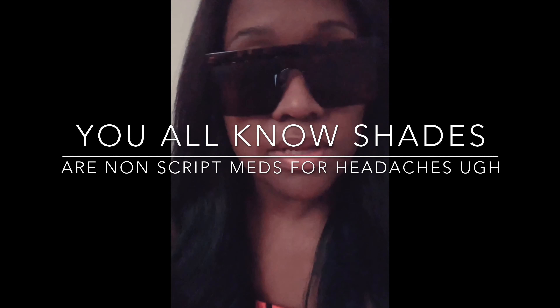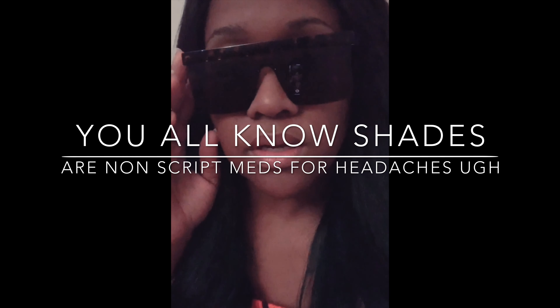Hey guys, it's your girl K-Marie. I figured I'd get a quick video in before I leave. So excuse my glasses — I'm really not feeling well and I went to the doctor today.